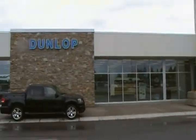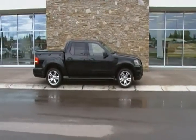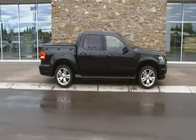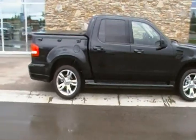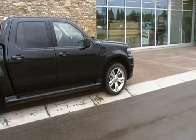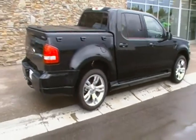Hey, I'm Bob here from Dunlop Ford in Lethbridge. Just talked to you on the phone about this 2010 Explorer Sport Track. The one that you emailed about is an adrenaline package. I just want to give you a look at all the equipment and everything, and then I'll send the window sticker from Ford as well as the price information over email.